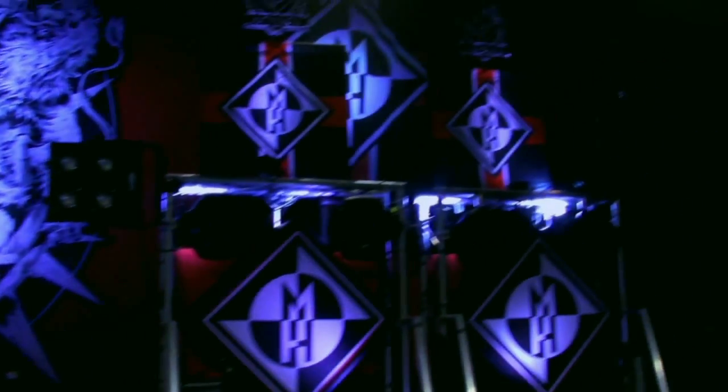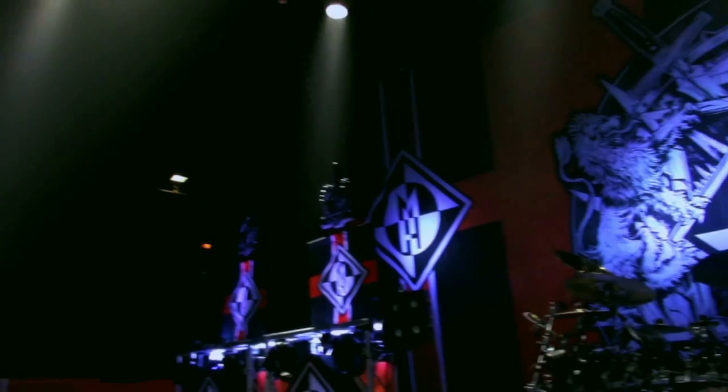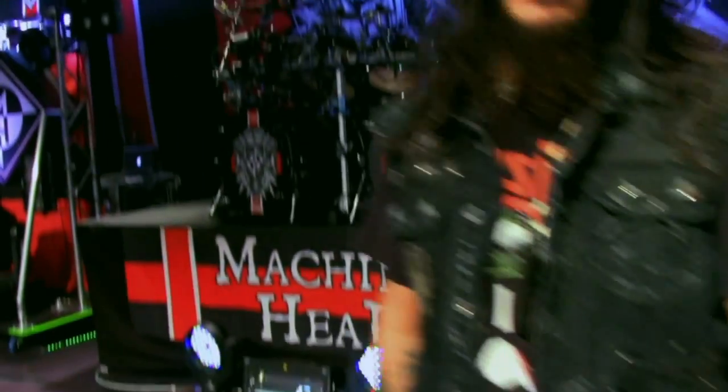Hey, how are you doing, head cases? We're here on the very first day of the Bloodstone and Diamonds tour. We're in Strasbourg, France, on our new stage, hanging out, getting ready to rock this in about two hours. Super stoked on our new stage — it turned out killer.